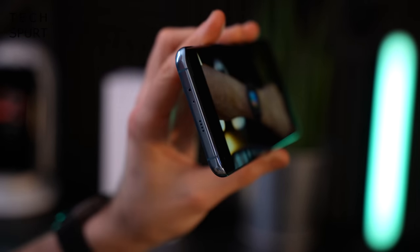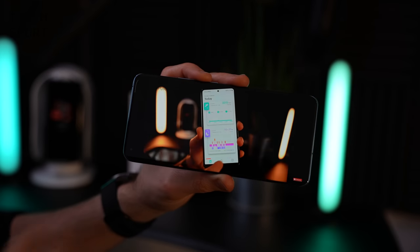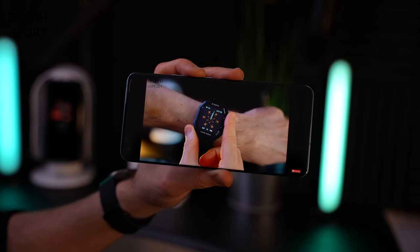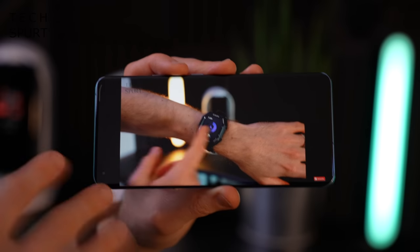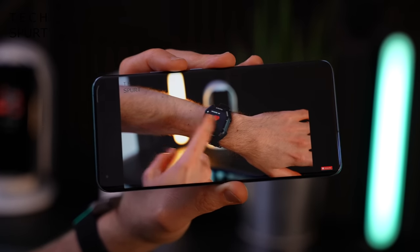Unfortunately there's no headphone jack, hence the adapter bundled in the box. Bluetooth 5.2 is supported, and there's high-res audio certification with full LDAC support for a decent pair of headphones. Connect a nice pair of headphones to this and it's absolute audio heaven.